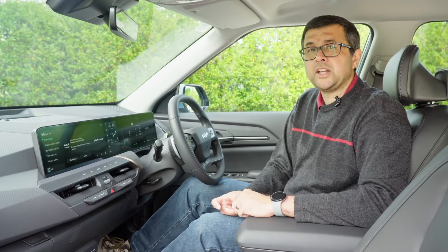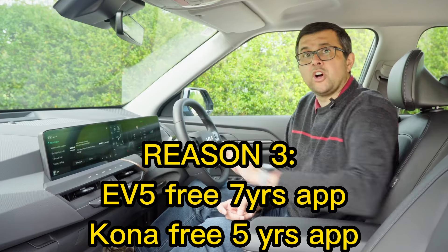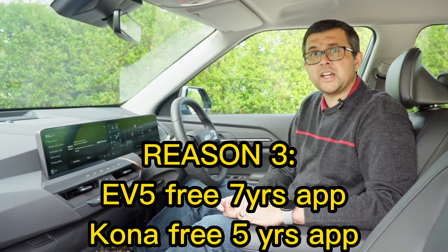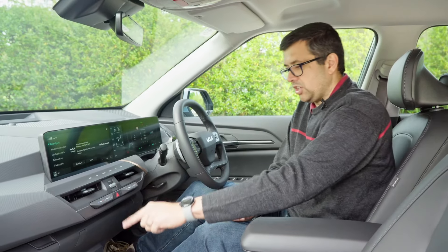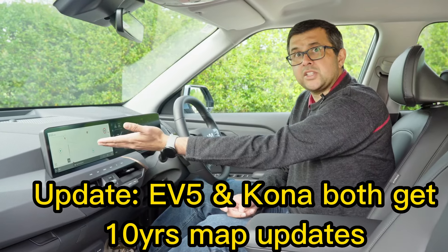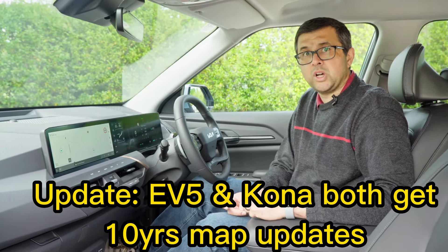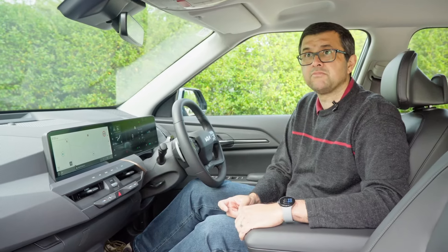Why seven years? Good question — it matches the warranty length. That is seven years from when the car was first activated at a Kia dealer and handed over. That means you'll get map updates every six months for the full seven-year warranty, and you'll be able to use the app for the full seven-year warranty at no extra charge. That's pretty cool.